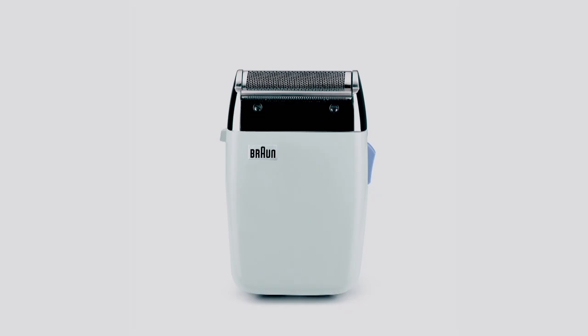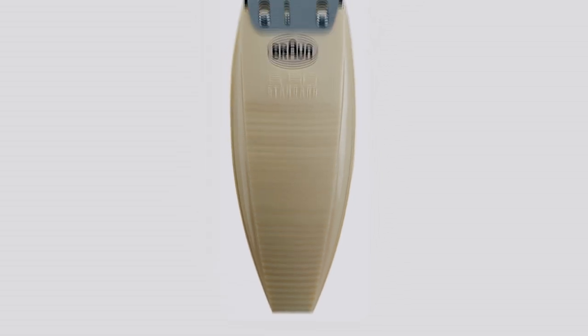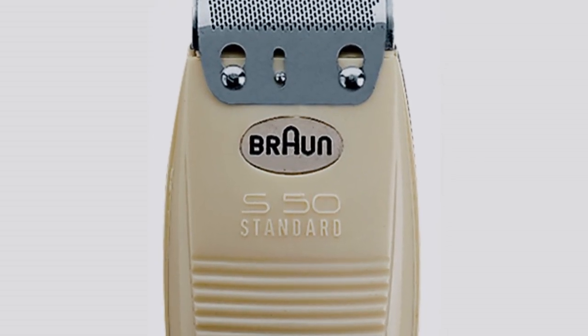We do it simple, we do it straight, we do it functional, we do it less. In 1950, Braun introduced a revolutionary idea: the first dry shaver on the market, the S50.